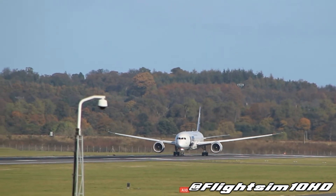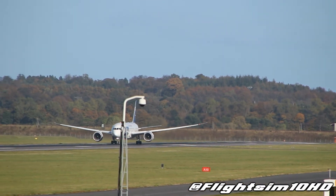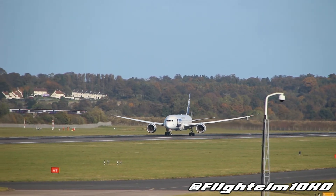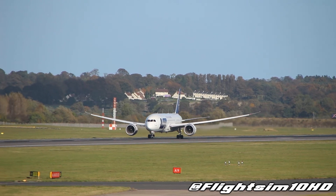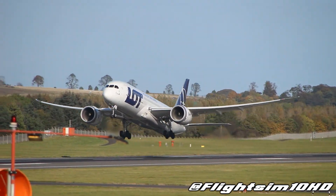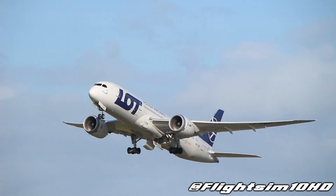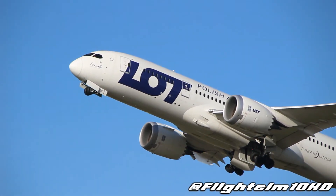Cleared for takeoff runway 24. Good, good, good.